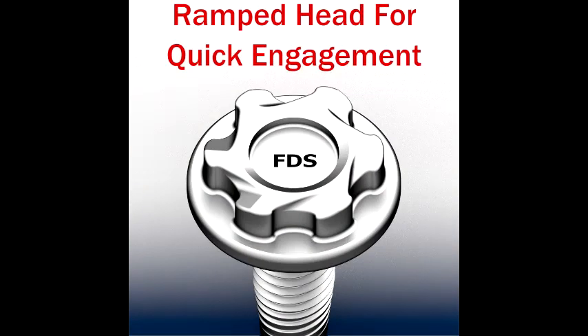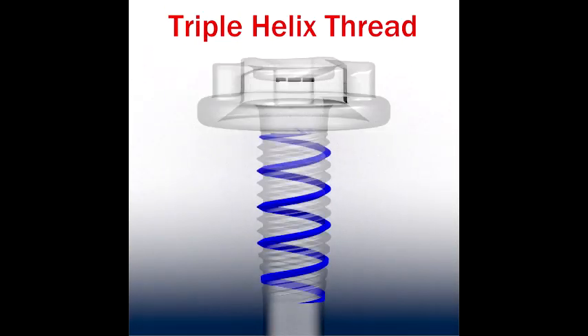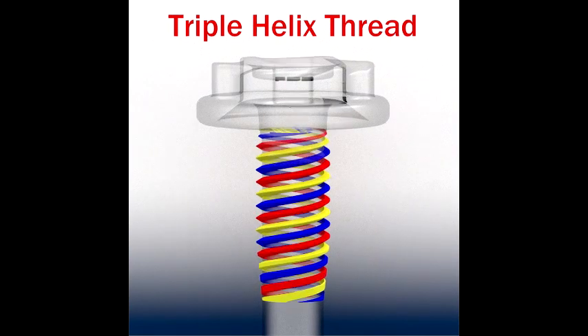The FastFlow FDS has a ramped head for quick engagement. This is coupled with a triple helix thread, which will reduce thread forming and tightening times by up to 66%.